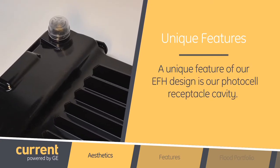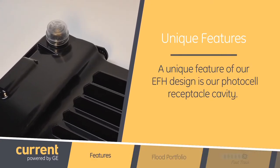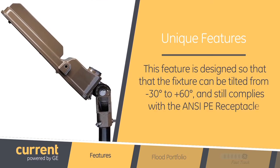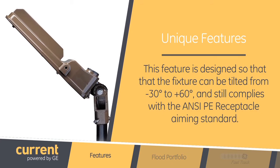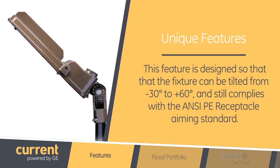A unique feature of our EFH design is our photocell receptacle cavity. The feature is designed so that the fixture can be tilted from negative 30 to positive 60 degrees and still complies with the ANSI PE receptacle aiming standard.